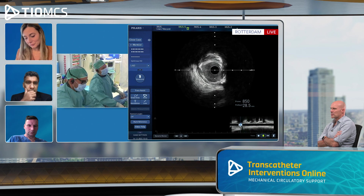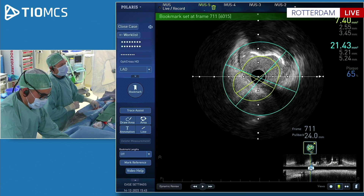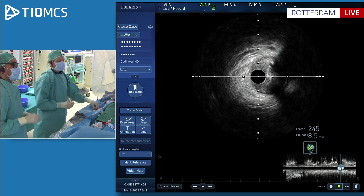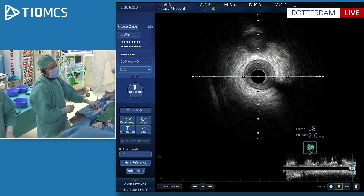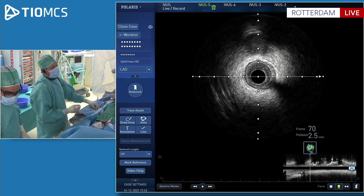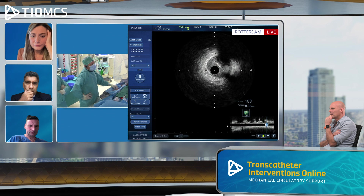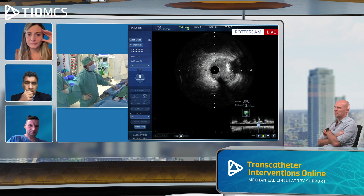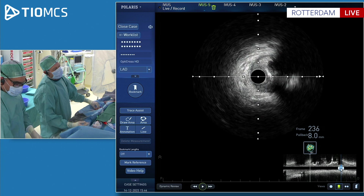Go to the ostium of the LAD, distal to the carina — perfect, keep it there. Bookmark or trace assist, and then go distal to find a spot. This is ending nowhere — you see this nodule is not going to move. It may be dissected. I'm not so sure it's dissected. There's something at 4 o'clock — I would cover that. Let's go distally and take a 2.25, a bit more distal. We'll take a 2.25 stent up to there, approximately 22-23 mm.